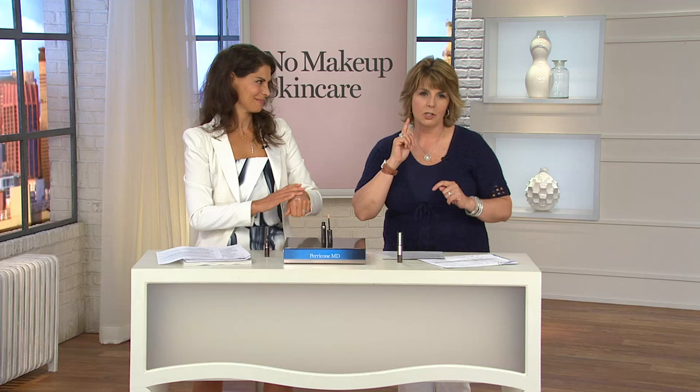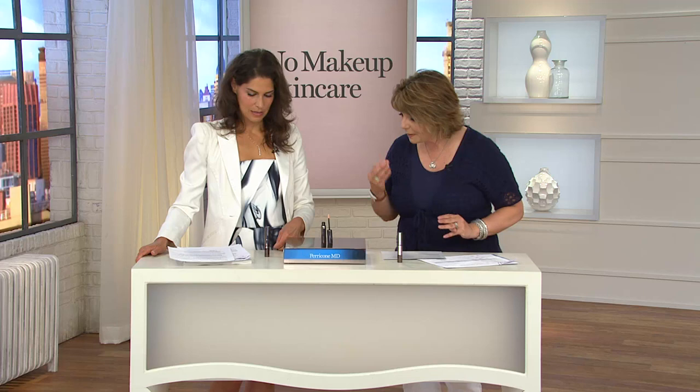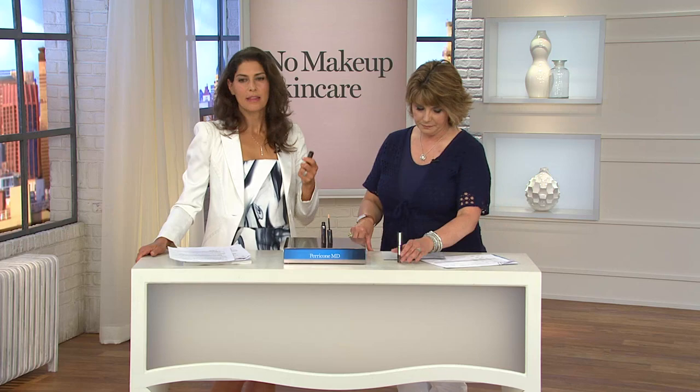This is the no concealer concealer, which you can use under the eye area. It's actually the concealer I use today for on air. We're also going to show you on some of our models how it can temper some of the other skin imperfections that you have. There's no shade to choose from with this product — it is one shade for most. Let's talk about this formula and what makes this so unique — the skincare benefits that are in it.